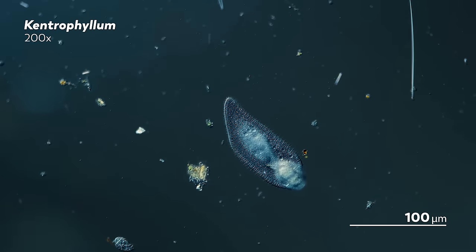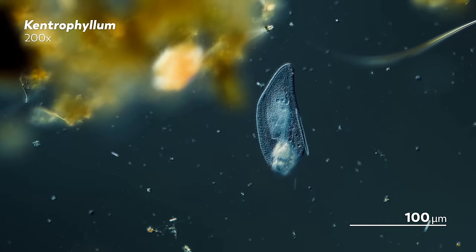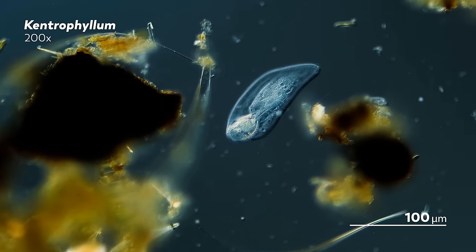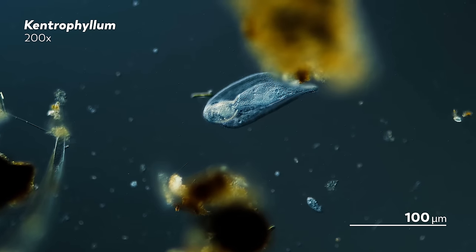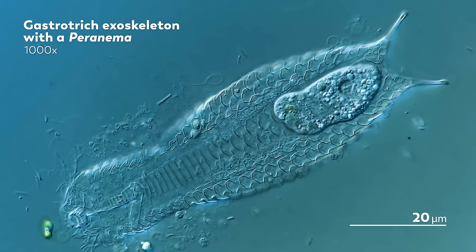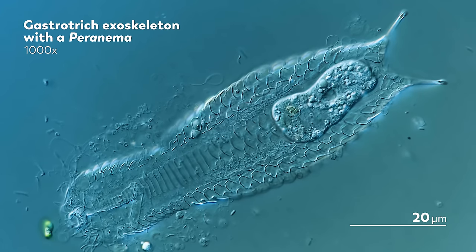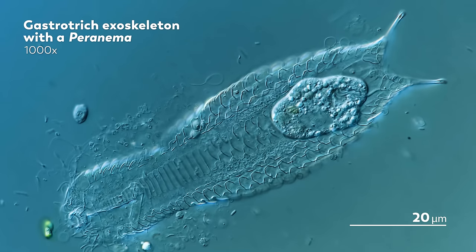It's a lonely death for the rotifer, with only the Kentrophilum to witness it. Though I suppose now there is also us, sharing and immortalizing that rotifer's final moments. And if the rotifer had not died in the body of another organism, it may have ended up like this gastrotrich. To be fair, they did find themselves in a very similar situation — they are both dead. But the rotifer was eaten alive, digested from the outside while trapped in another organism.